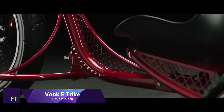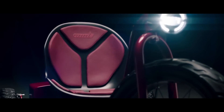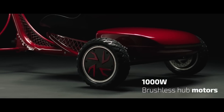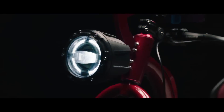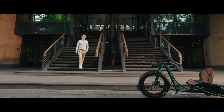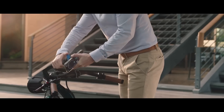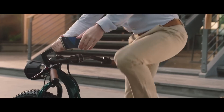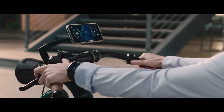A revolutionary new mode of urban transportation, the VUK eTRIKE successfully combines modern technology with a sense of nostalgia. Inspired by the timeless red tricycle, its design has been updated with state-of-the-art technology to meet the needs of contemporary commuters. In addition to being a practical mode of transportation, the VUK is an eco-conscious fashion statement.